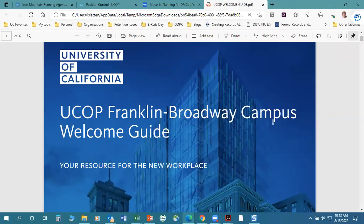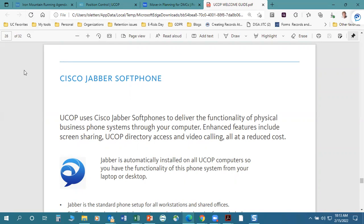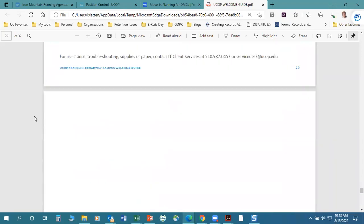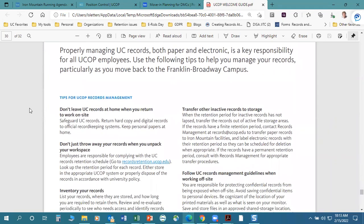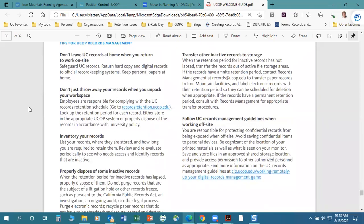There's a welcome guide that is part of the packet that VASC will be providing people as they come in. On one of the last pages — around page 28 or 30 — there is some information and tips for you from records management. You might want to look at those and refer to them as you're going through your boxes.